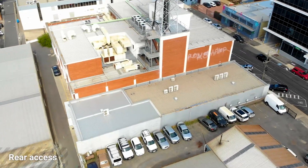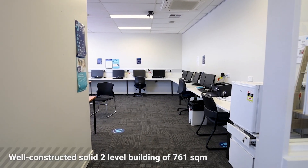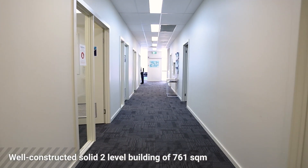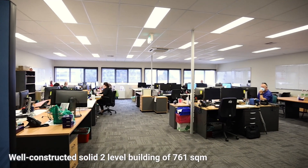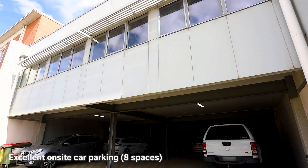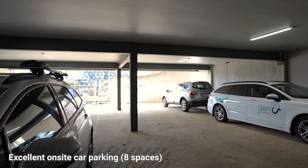but to the rear, Cousins Place. The improvements provide and comprise an exceptional, well-constructed and solid two-level building, comprising a total building area of 761 square metres, together with an undercroft car park that provides spaces for eight cars.